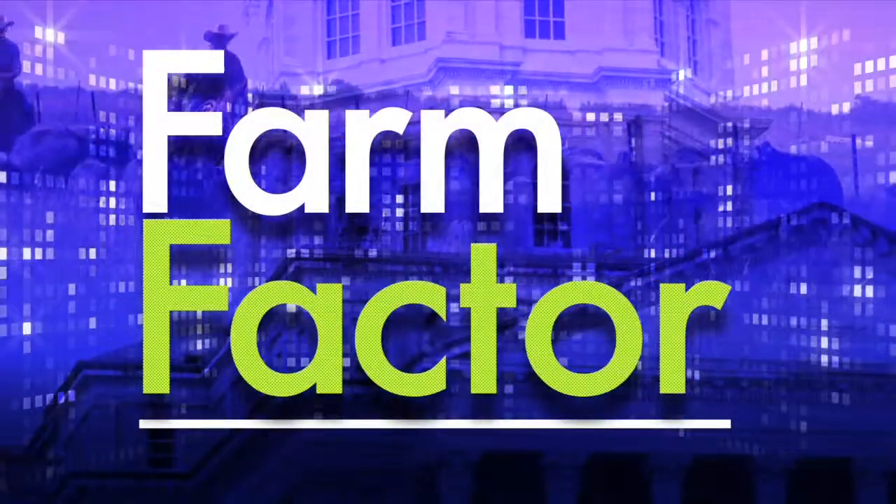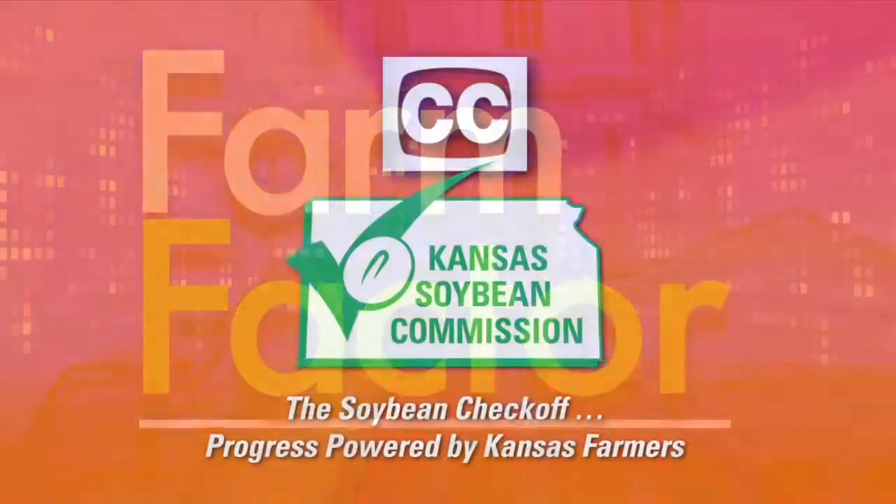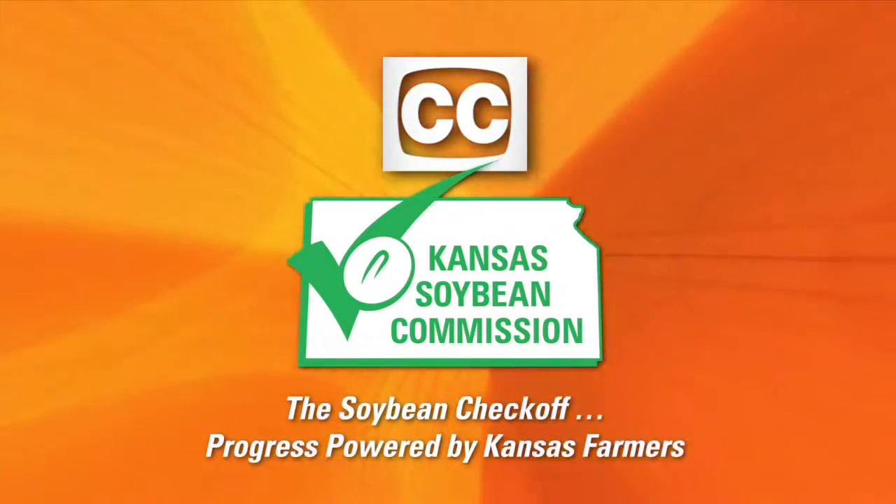Our thanks to Jeff Whitworth with the Entomology Department at Kansas State University, joining us at the Kansas Forage and Grassland Council Annual Meeting and Winter Conference in Manhattan. Thanks for joining us. I'm your host, Jamie Bloom, and I hope you enjoyed today's show. See you next week on Farm Factor — we're here every Tuesday on Ag AM in Kansas. Closed captioning brought to you by Kansas Soybean Commission, the Soybean Checkoff — progress powered by Kansas farmers.